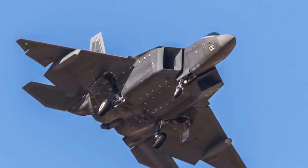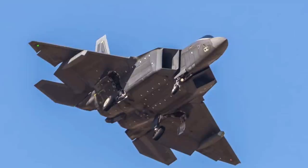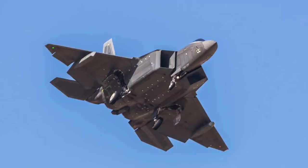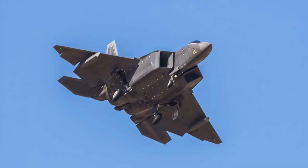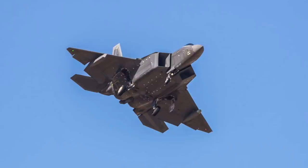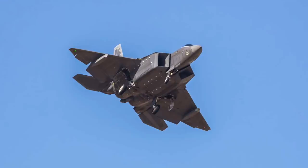While even a stealthy external pod would increase the RCS of the F-22, it will still be the lowest observable fighter in the world, and Lockheed Martin and the U.S. Air Force would surely have considered this compromise. The F-22 has an RCS of only 0.0001 m², while the F-35 Lightning has an RCS of 0.005 m². As per some analysis, the Su-57 has an RCS of 0.05 m², making it around 500 times larger on radar compared to the F-22 and at least 10 times larger compared to the F-35.